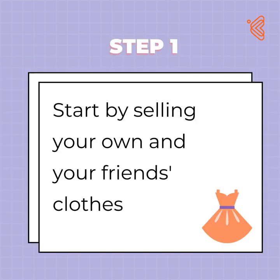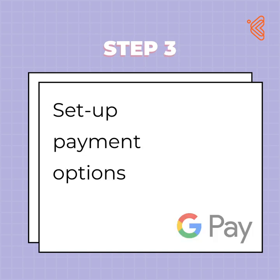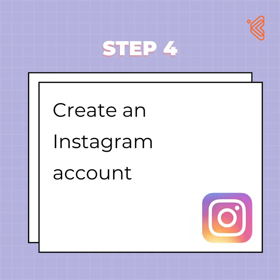So if you're someone who's looking to start a side hustle from the back of your yard, here's how you can do it. Step 1: Charity begins at home — start with selling your own and your friends' clothes. Step 2: Photograph the clothes you wish to sell against a clean background. Step 3: Set up the payment methods. Step 4: Think of a store name and create a page on Instagram.